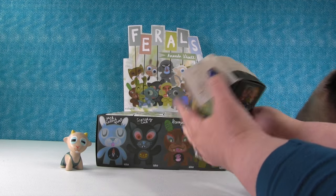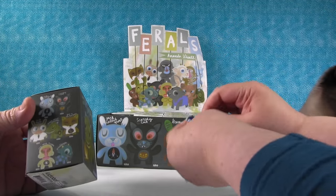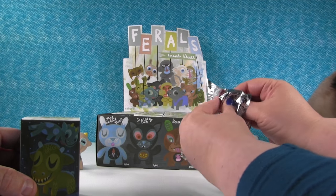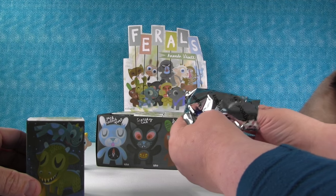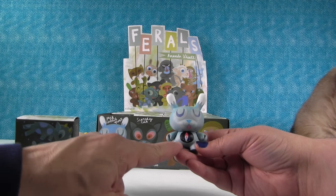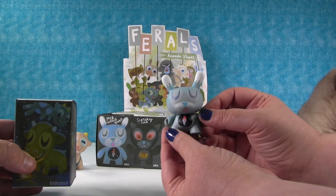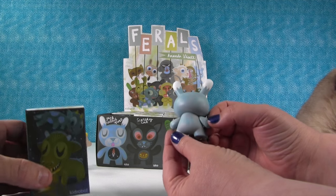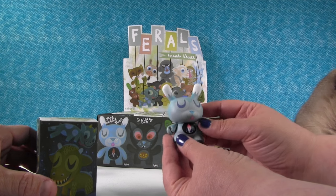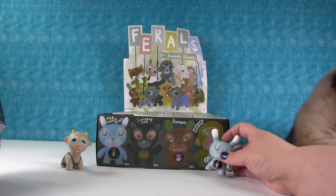I'm going to open this one now. It looks like there are 14 different figures to collect. I have Jackrabbit Frost — he's got a little garden gnome. I really like the colors on this one. It reminds me of snow and ice, like Expedition Everest from Disney, because of his little ears. He's neat, and he's smaller than the other one.